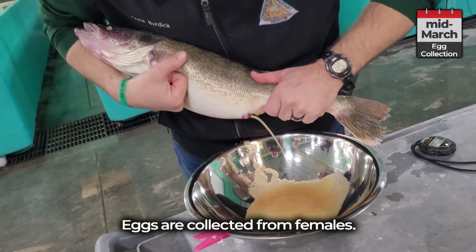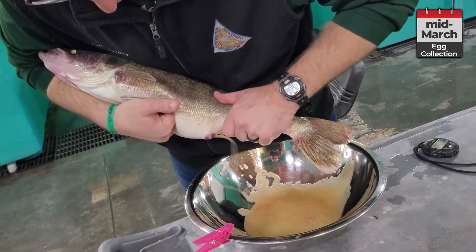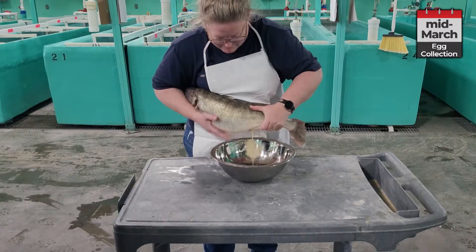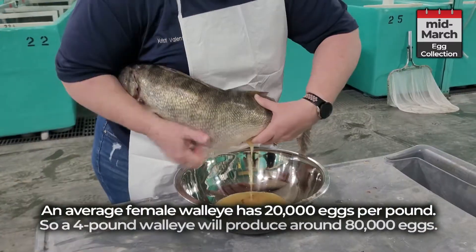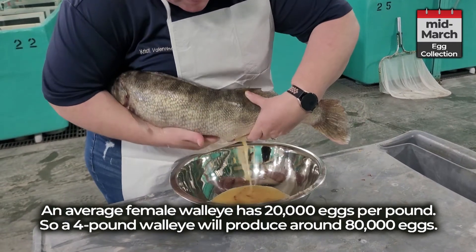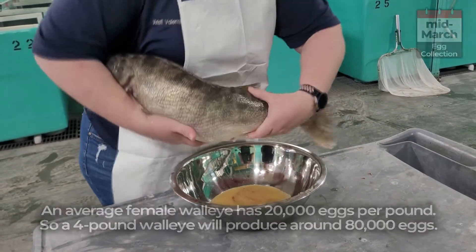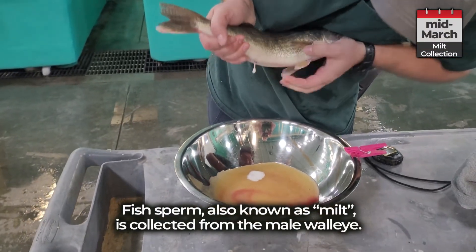Eggs are collected from the females. An average female walleye has 20,000 eggs per pound, so a four-pound walleye will produce around 80,000 eggs. Fish sperm, also known as milt, is collected from the male walleye.